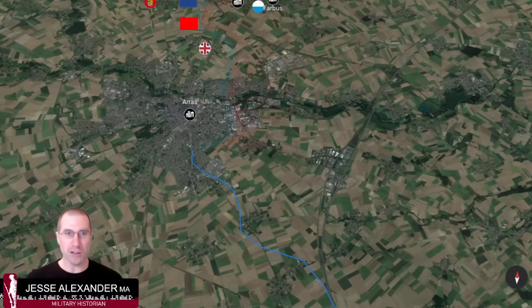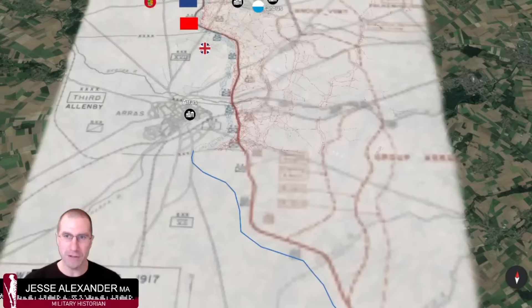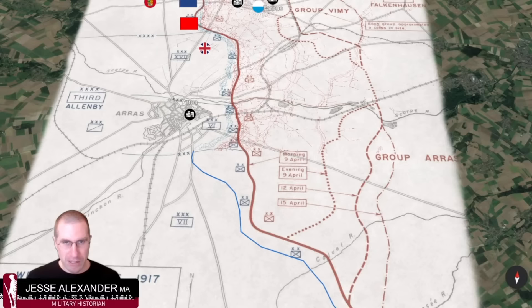On April 9th — Easter Monday — the Arras offensive begins. The Germans call it the Osterschlacht by Arras because it starts on Easter. Looking at the town of Arras with a historic map overlay, the objective of this British diversion is to distract German reserves and draw them away from the main French attack coming the following week. The British are going to advance on a 20-kilometer front with 14 divisions — less than half the size of the French offensive in Champagne. The red line on the historic map overlay is essentially the front line in this sector.